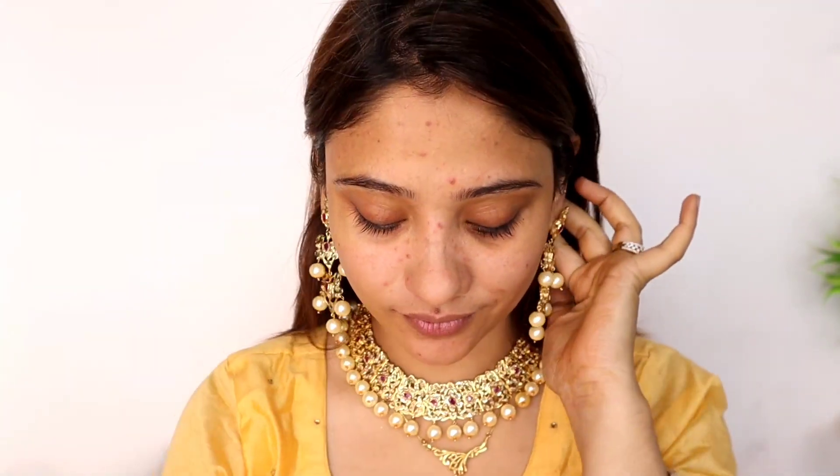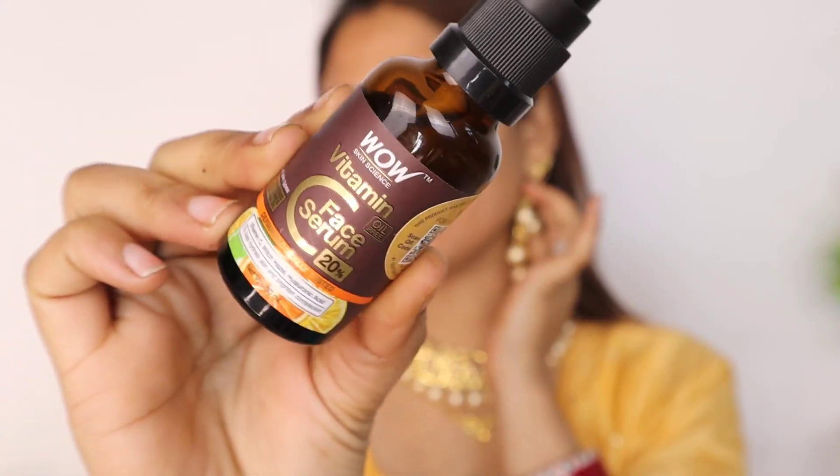Here you can see how many breakouts there are. It was red and painful because the atmosphere changed and there were many hormonal changes that caused the breakouts.